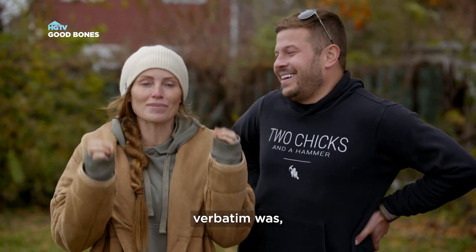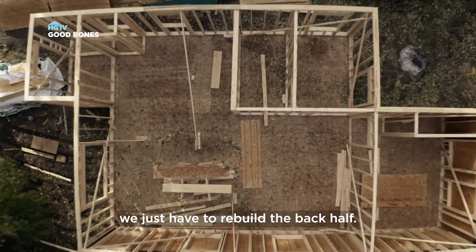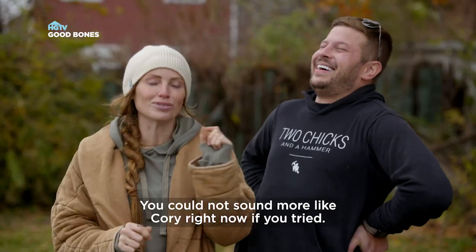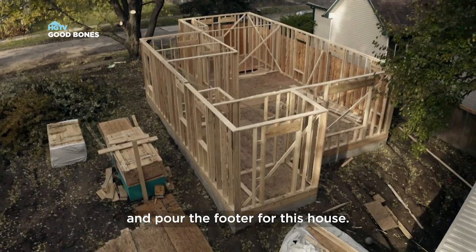Jordan's responses are the best, they're kind of like mine. His response, legitimately verbatim was: the framing's not wrong, we just have to rebuild the back half. I was like, you could not sound more like Corey right now if you tried. Nothing's wrong, we just have to reframe and pour the footer for the house.